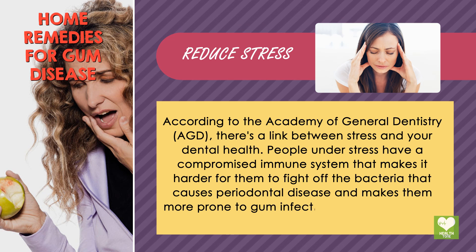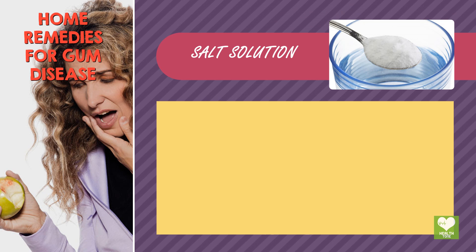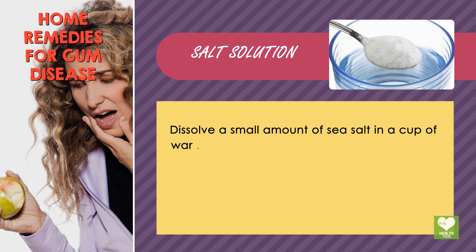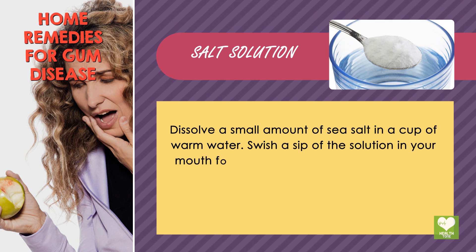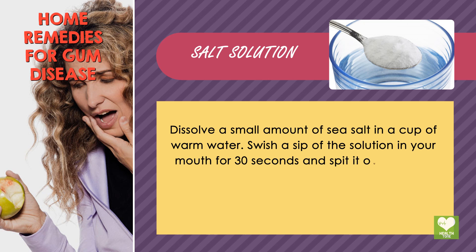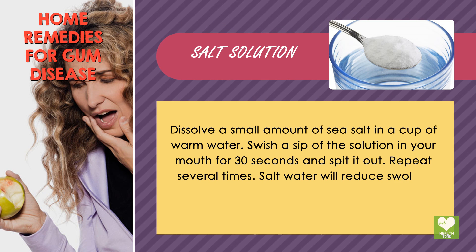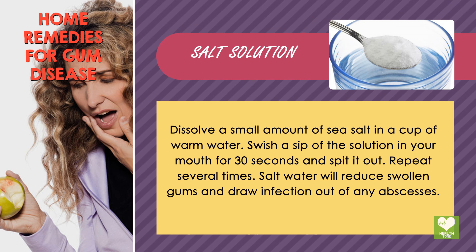Salt Solution. Dissolve a small amount of sea salt in a cup of warm water. Swish a sip of the solution in your mouth for 30 seconds and spit it out. Repeat several times. Salt water will reduce swollen gums and draw infection out of any abscesses. Add this mouth rinse to your twice-daily brushing routine.